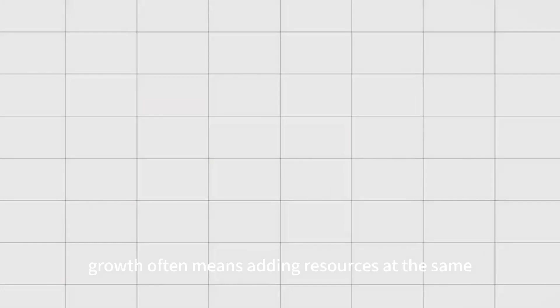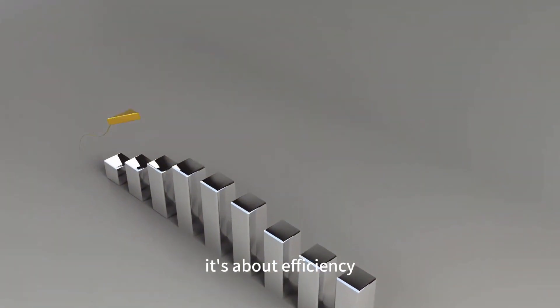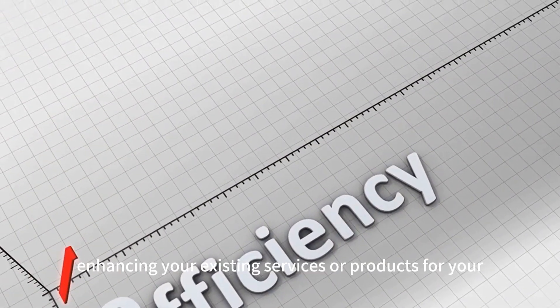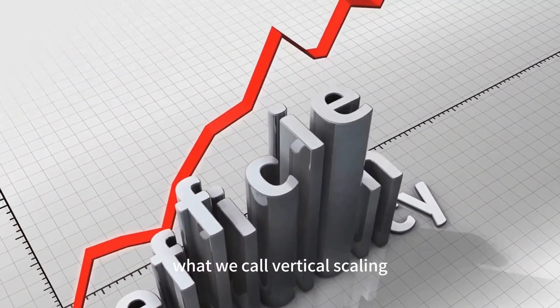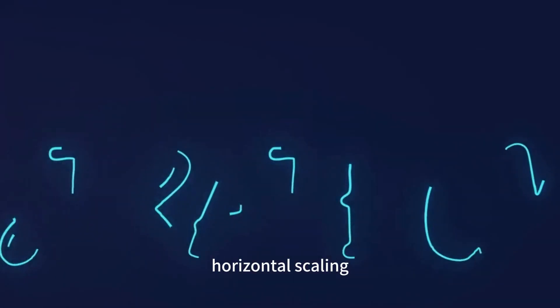Growth often means adding resources at the same rate that you're adding revenue. But scaling? That's about increasing revenue without significantly increasing your resources. It's about efficiency. Scaling, effectively, is the art of doing more with less. It's about enhancing your existing services or products for your current customers — what we call vertical scaling.